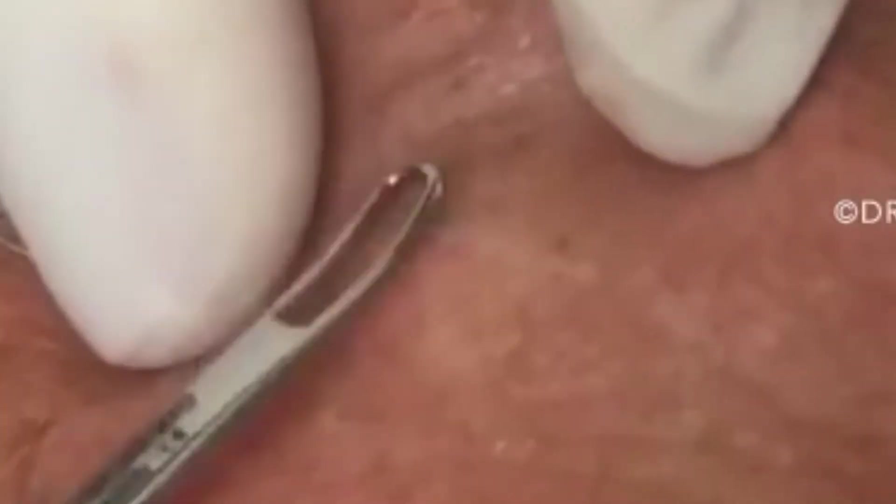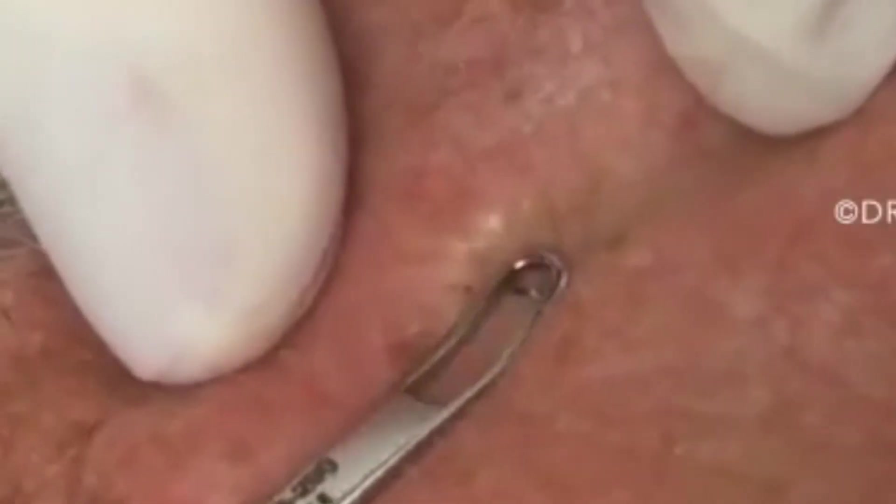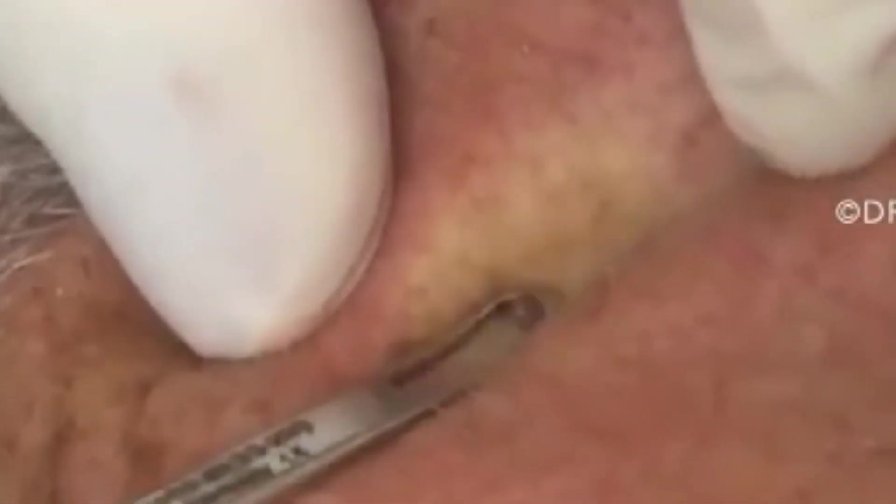Number 2: A Trio of Sticky Licorice Blackheads. In a new Instagram video, Dr. Lee pops a trio of sticky blackheads that have clearly been camping out for far too long. These pretty pops will remind you of getting globs of sticky black licorice caught in your teeth. Now that's pretty sweet.